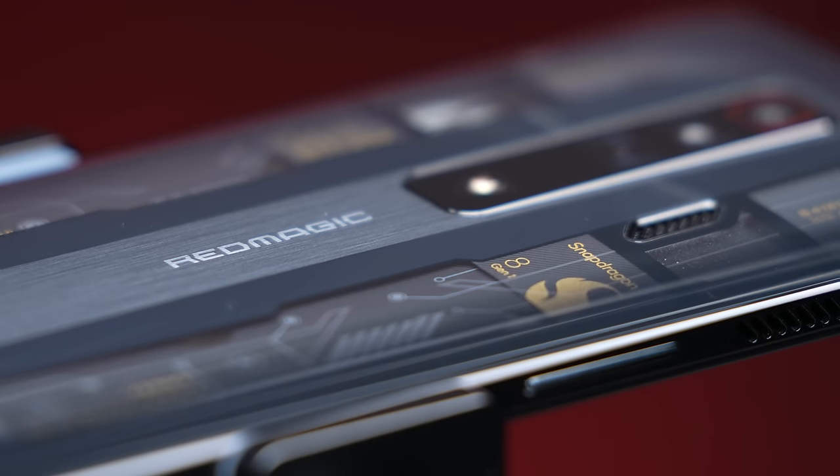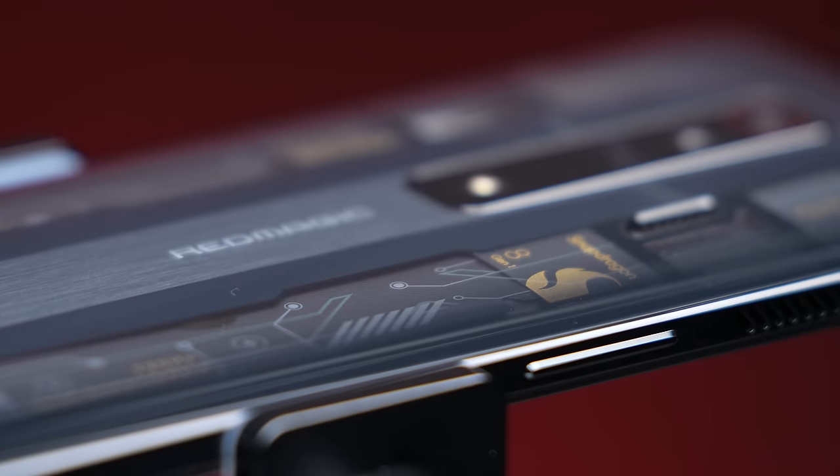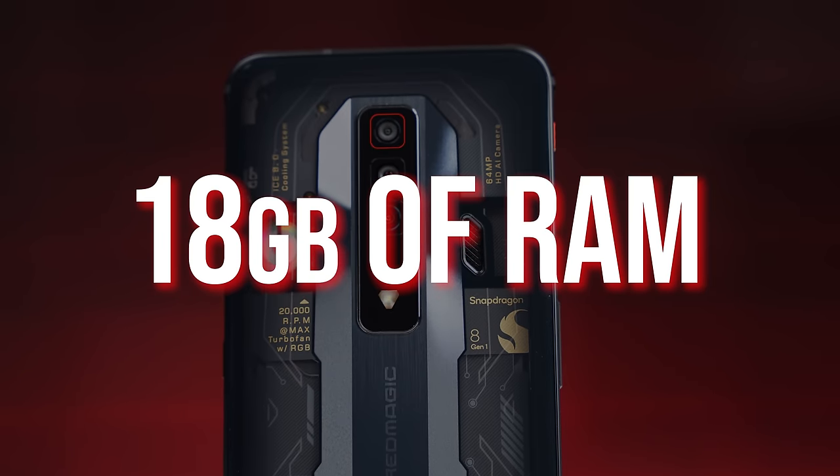If it can run that benchmark consistently, it's going to have no issues with current games on the market — especially since this is running on the Snapdragon 8 Gen 1, which got a big boost in the GPU, with just an absurd 18GB of RAM on this particular variant. It's overkill, but it's nice to have.